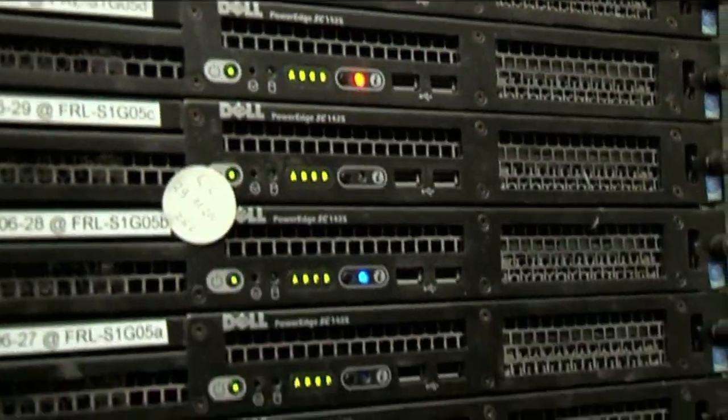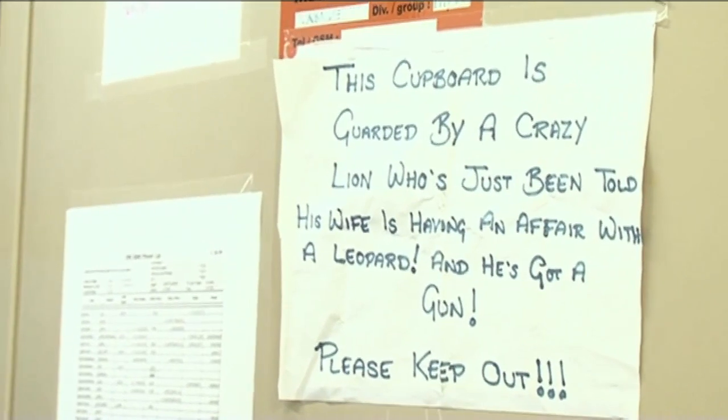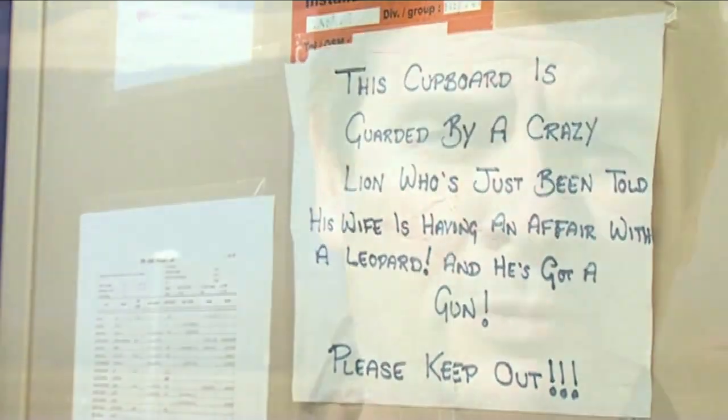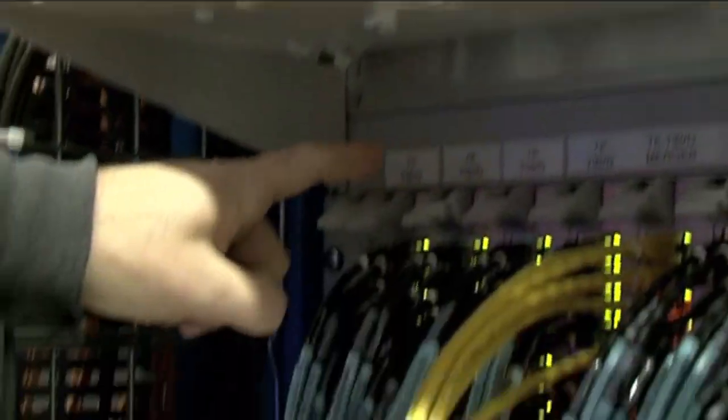The first level is based on electronics hardware that takes a global view of the whole detector information and tries to say very quickly, yes, this is good, this is bad. It takes the rate down from 40 million a second down to about 100,000 a second. Then all of the data from those 100,000 go to a farm of computers — we call it a farm because it looks like just one computer after another. That farm analyses in detail what happened in the collision, tries to find the most interesting ones, and stores about 100 to 300 of those really interesting snapshots. That further analysis can be done anywhere in the world through a distributed, very powerful computer system called the grid.